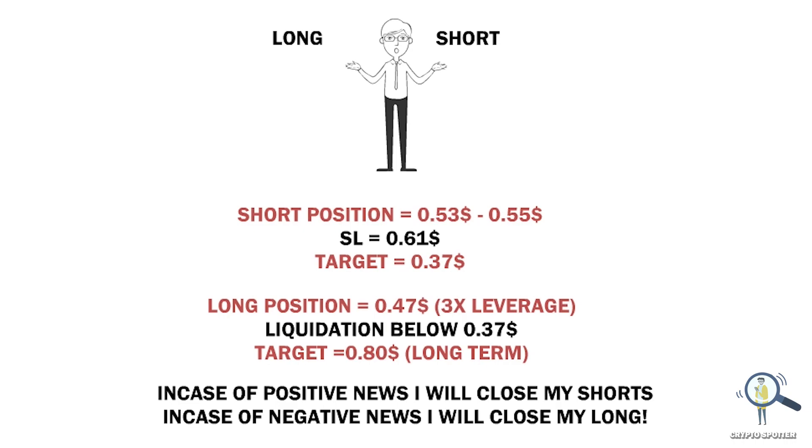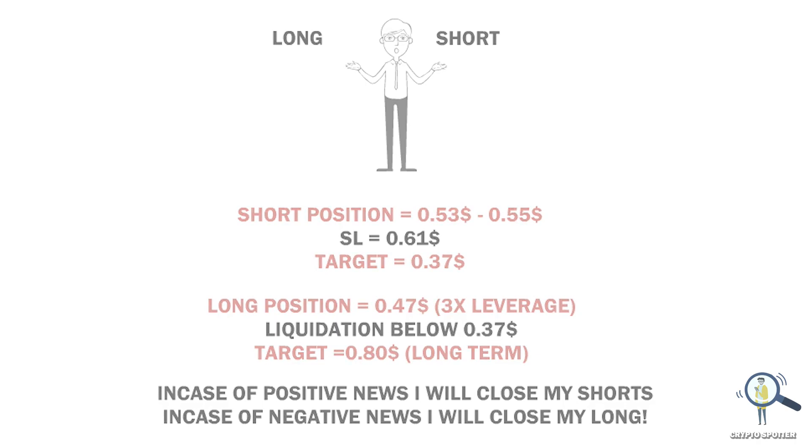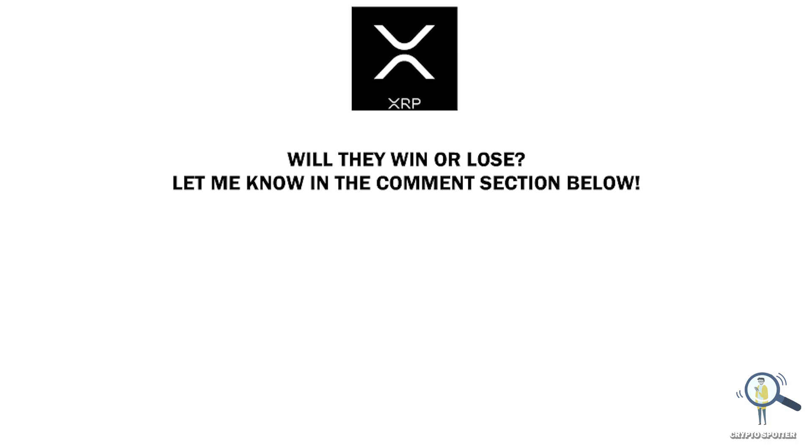This is my current trading plan. Please note that taking a long position for the long term is always safe because XRP has a lot of utilities and real-world use cases, so in the coming bull run this project is definitely going to give huge returns. Do you think XRP will win this lawsuit? Let me know your thoughts and your trading plan in the comment section below. Thanks for watching, and I'll see you in the next one.